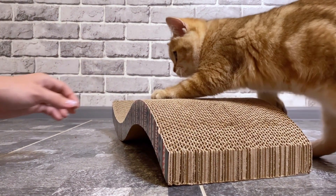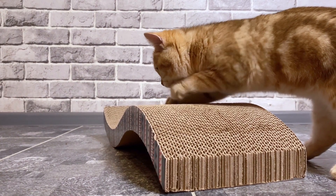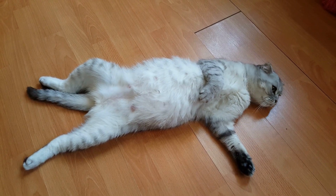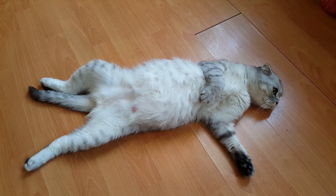Today, we will talk about 10 amazing tricks you can teach your cat. Cats are intelligent creatures, and they can be trained just like dogs. Teaching your cat tricks can be a great way to bond with them and keep them mentally stimulated. So, if you're ready to teach your furry friend some new skills, keep watching.